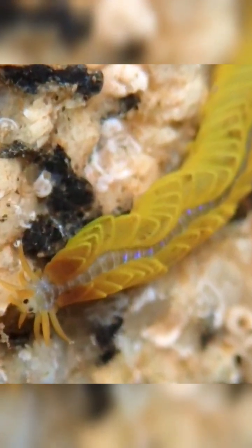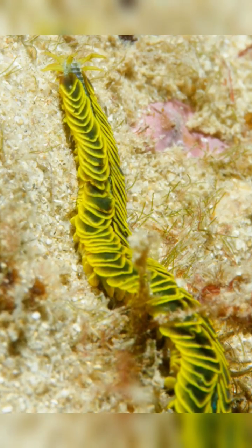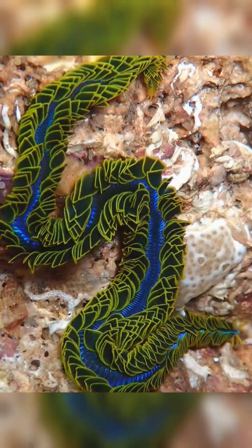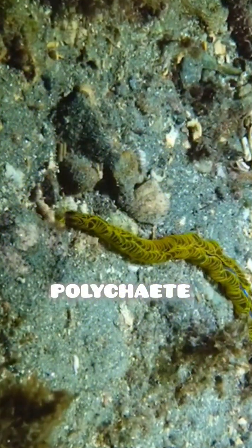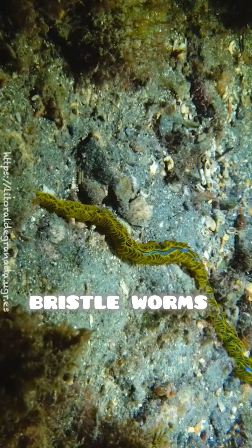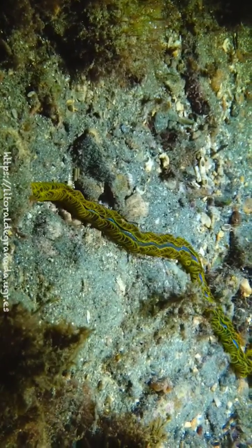This annelid, or segmented worm, gets its name from the distinct segments that divide its body. More precisely, it belongs to the polychaete family, also known as bristle worms, thanks to the collection of tough bristles on each segment.